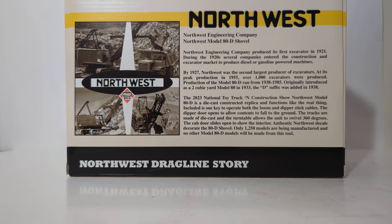Originally introduced as a two cubic yard Model 80 in 1933, the D suffix was added in 1938. The 2023 National Toy Truck and Construction Show Northwest Model 80D is a die-cast constructed replica and functions like the real thing. Included is one key to operate both the boom and the dipper stick cables. The dipper door opens to allow the contents to fall to the ground. The tracks are made of die-cast and the turntable allows the unit to swivel 360 degrees. The cab door slides open to show the interior. Authentic Northwest decals decorate the 80-D shovel. Only 1,250 models are being manufactured and no other Model 80D shovels will be made from this tooling.